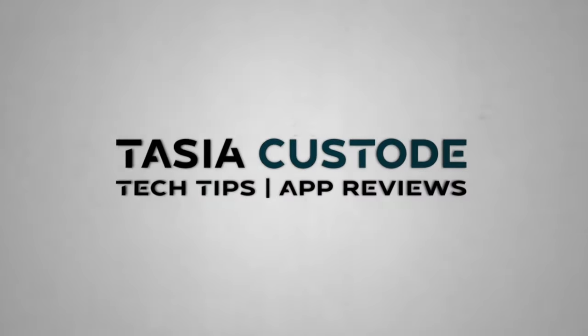Video Boost is officially here on Pixel 8 Pro. I'm Tasia Custode and this is how to use Video Boost on Pixel 8 Pro. This is a pro feature, so right now it's only available on Pixel 8 Pro devices.